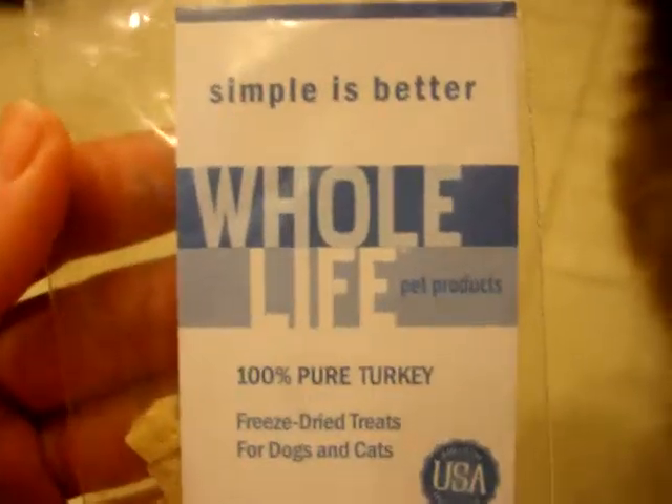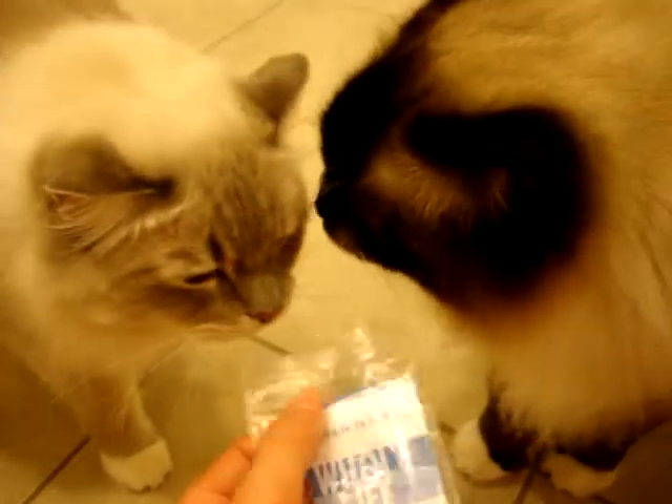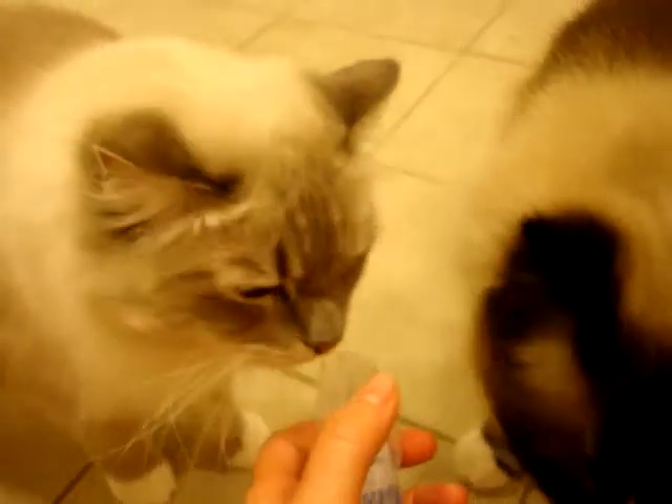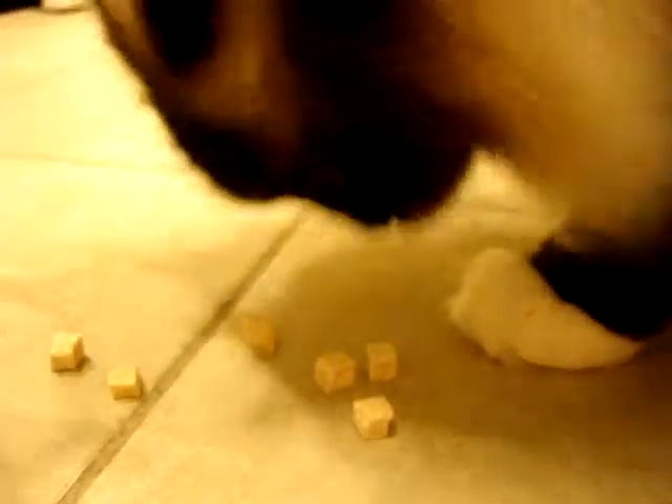Today we're trying out Whole Life Pet Products 100% Pure Turkey Freeze-Dried Treats, and Charlie and Trig are going to try them out. So just so you can see really fast, they're little cubed pieces of turkey. This is the second time that they've had them.